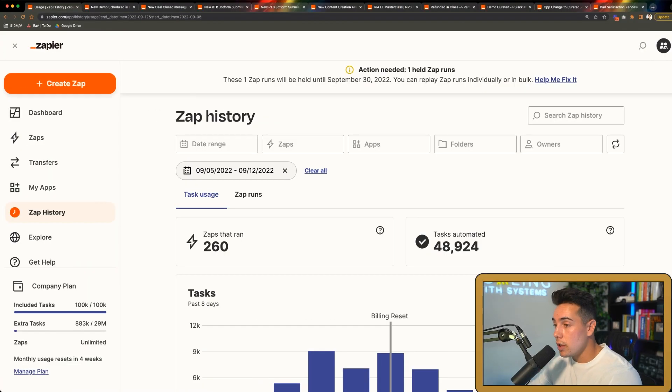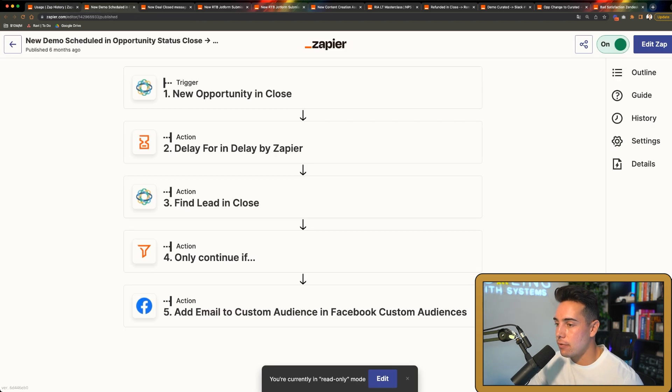Just to give you an example of how much we use these automations: in just the last seven days we've had almost 50,000 tasks automated across over 260 different zaps. This is how important automations can be for the growth of your company. With that being said, let's dive right in.